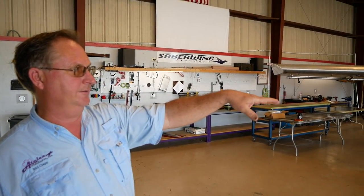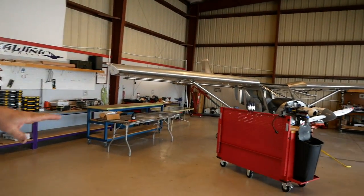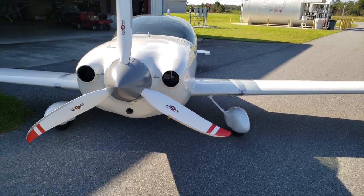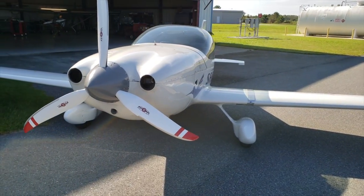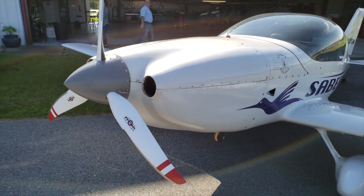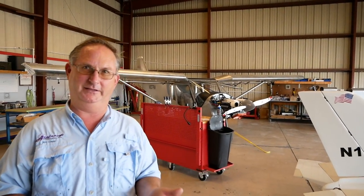There's also a dynamometer where we do all our engine run-ups and testing, so when we build an engine we test run it on that. Our interest isn't only just our Sabrewing products — it's the pilot. We want a qualified pilot, and sometimes that means getting them up to speed.